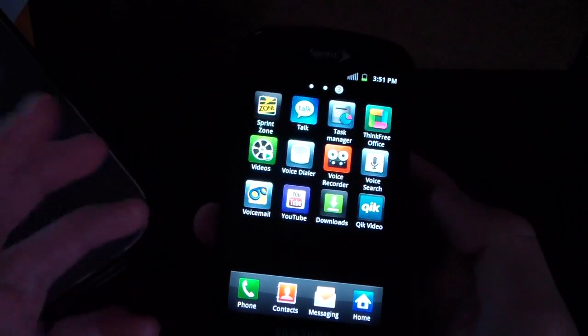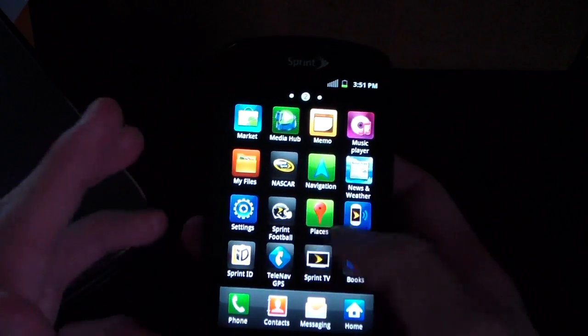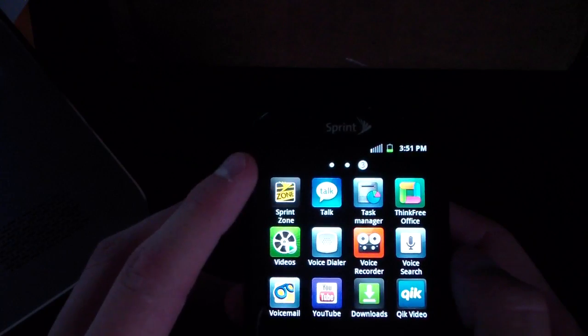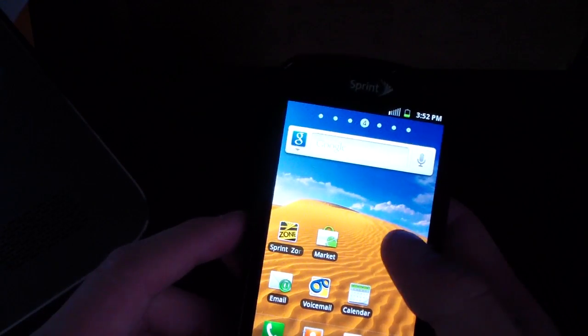Overall, there are no really updated apps and I don't see any new apps. You still have Asphalt 5 demo, Sprint ID right there. The Sprint Zone app has been updated and its icon has been updated as well.